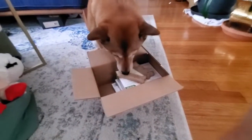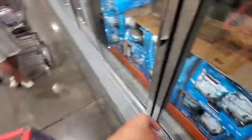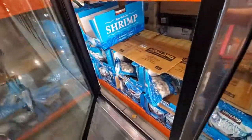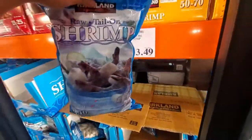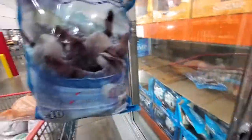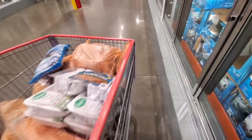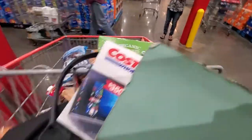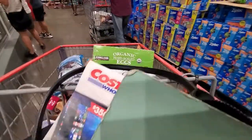We're at Costco and our cart is already so full. I'm getting my favorite shrimp — there are a few options here but this one is my favorite. I would get more but there's no room. I just found the hard-boiled eggs that I've been looking for — super excited about that.